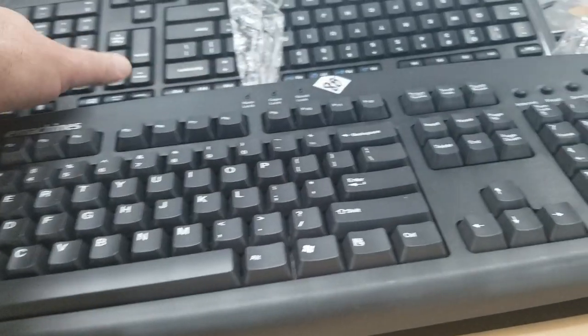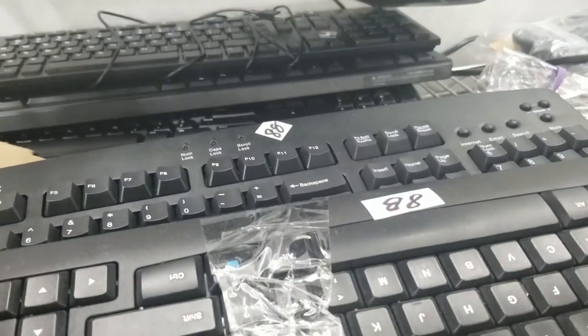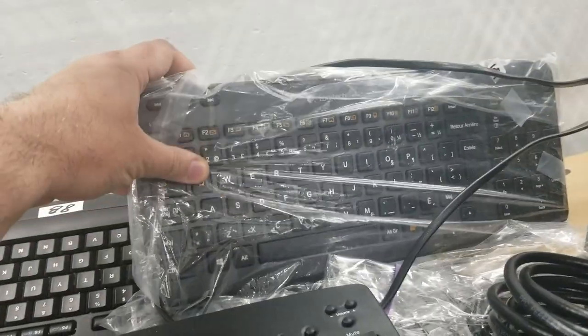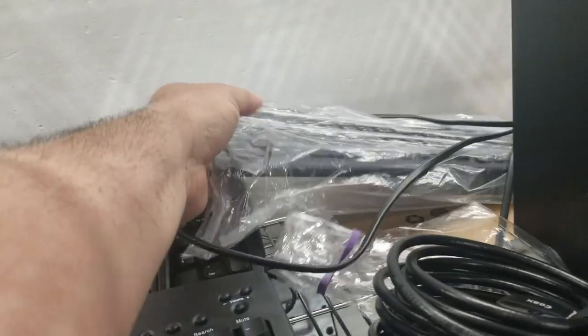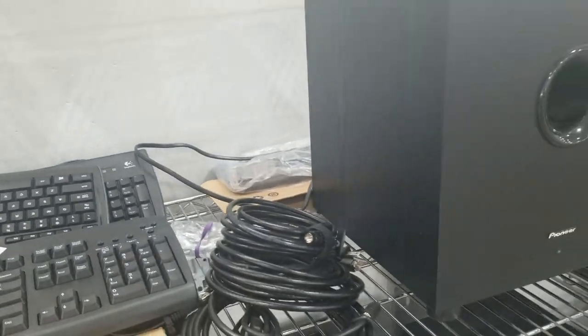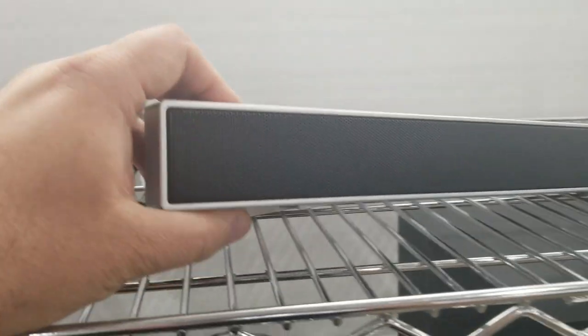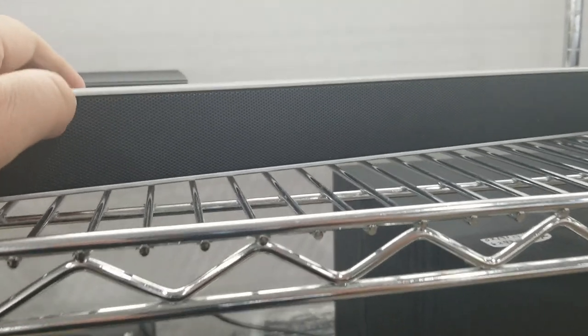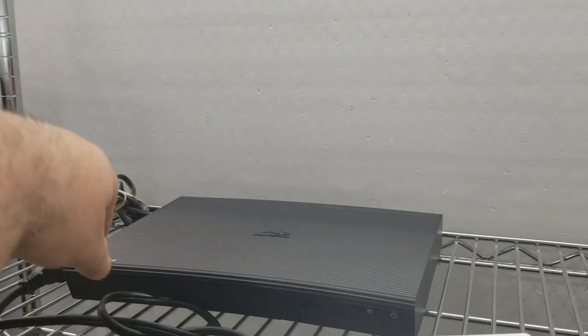I'm always on the lookout for good keyboards — I really like different keyboards — but they have to be good. I'm not going to buy just any keyboard I see. This store has a lot of keyboards. Another brand new Lenovo down there. There's a sound bar — always interesting — but this one looks like it's missing a power supply or power cable.